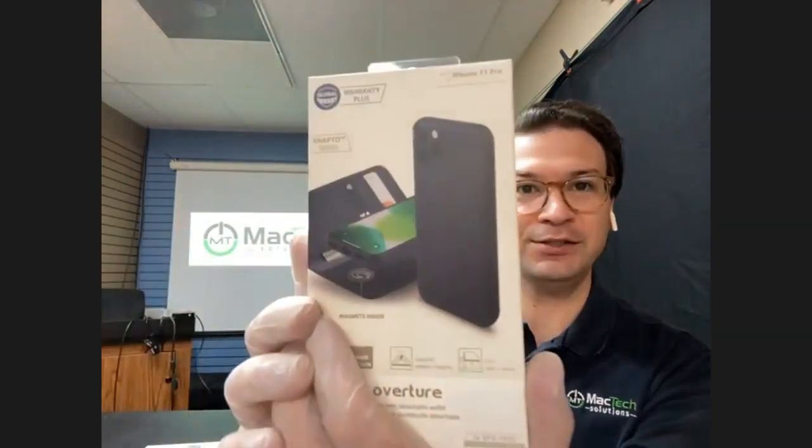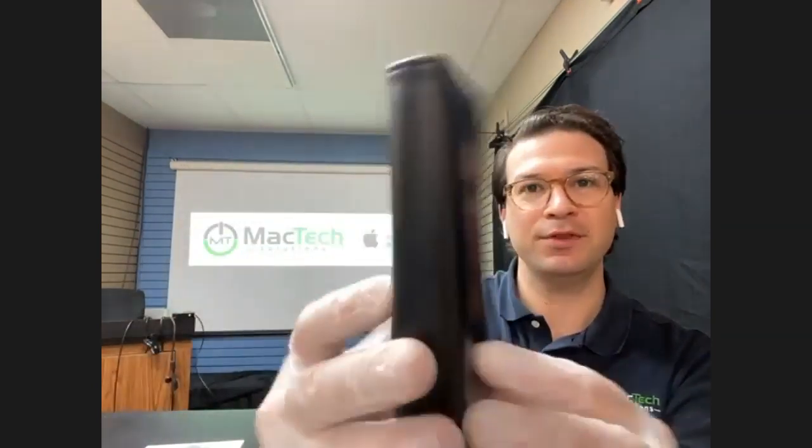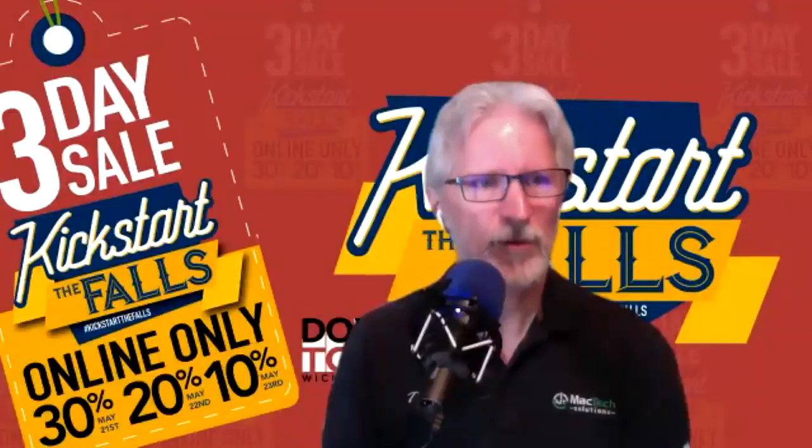We also have a variety of Moshi cases. This is a magnetic wallet case made from leather. The insert pops out, so you've got phone protection and also a leather wallet. This one is for the iPhone 11, and we also have it for the 11 Pro Max. They run $49.99, minus 30% off.